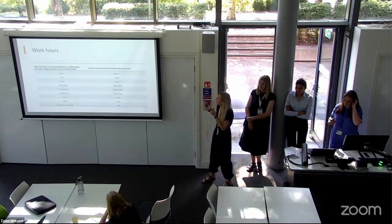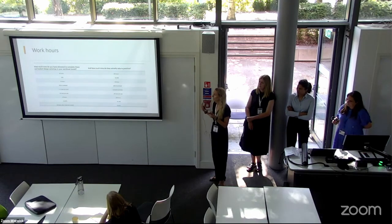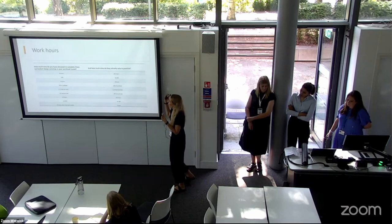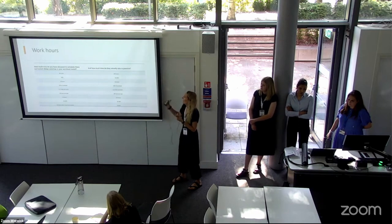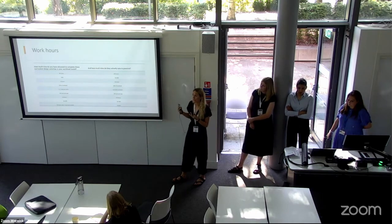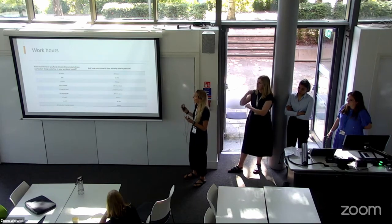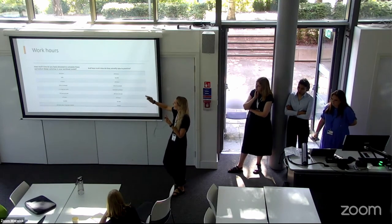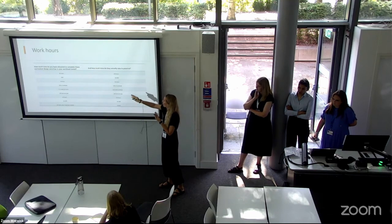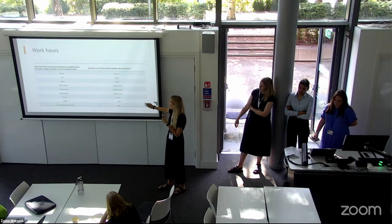We wanted to understand more about the workload of curriculum design. We asked how much time people were allocated to complete curriculum design activities and how much time they actually take in practice. Many people didn't have a formal allocation, but of those who did, some were given 80 hours yet predicted they worked about 200, ranging from 40 to 60 percent of workload. Some stayed the same or even did less, but you can clearly see the expectations versus reality of the curriculum design process.